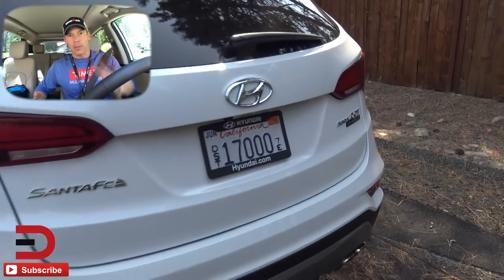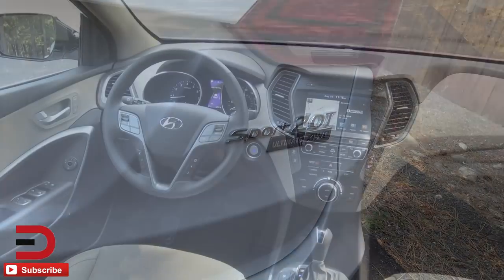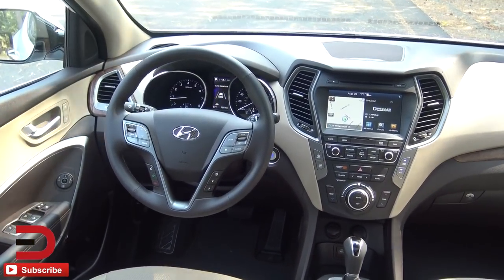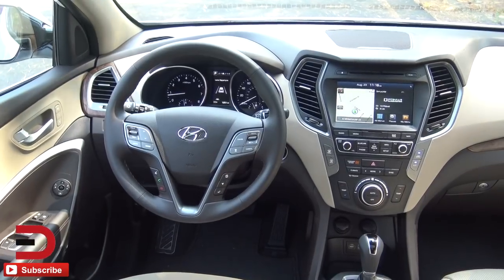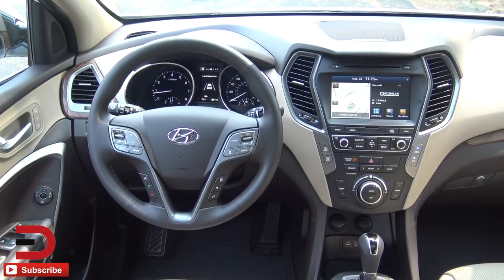There are four trim levels on this one: the Sport 2.4, the 2.4 Value, the 2.0 Turbo, and the 2.0 Turbo Ultimate — which we have — each available in front-wheel and all-wheel drive. The MSRP range is $25,000 to $37,000.